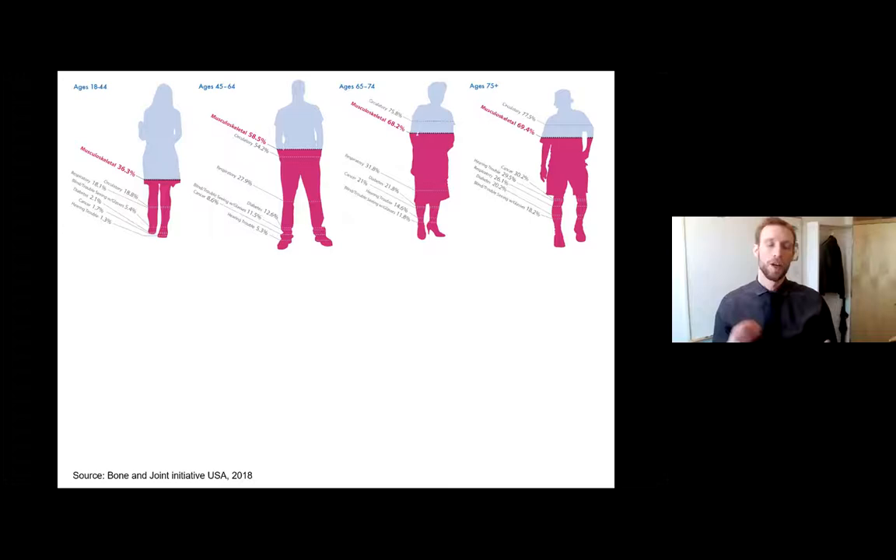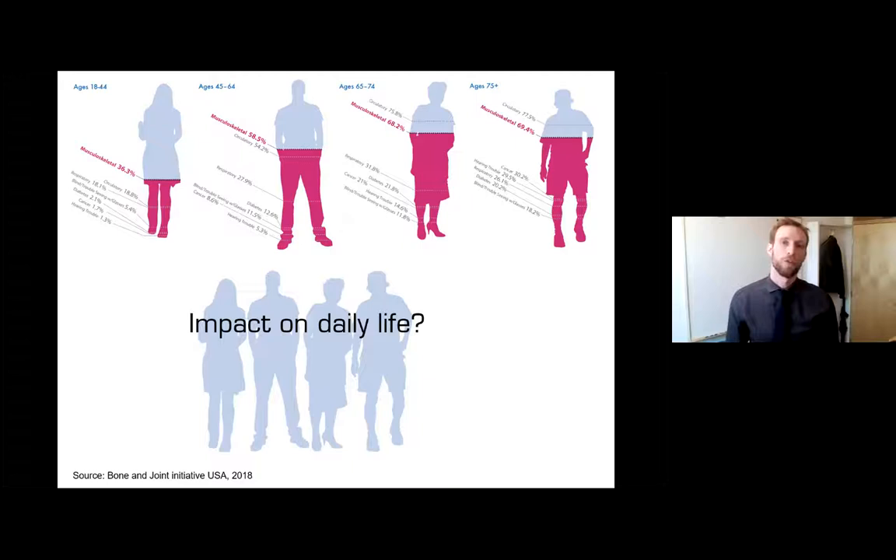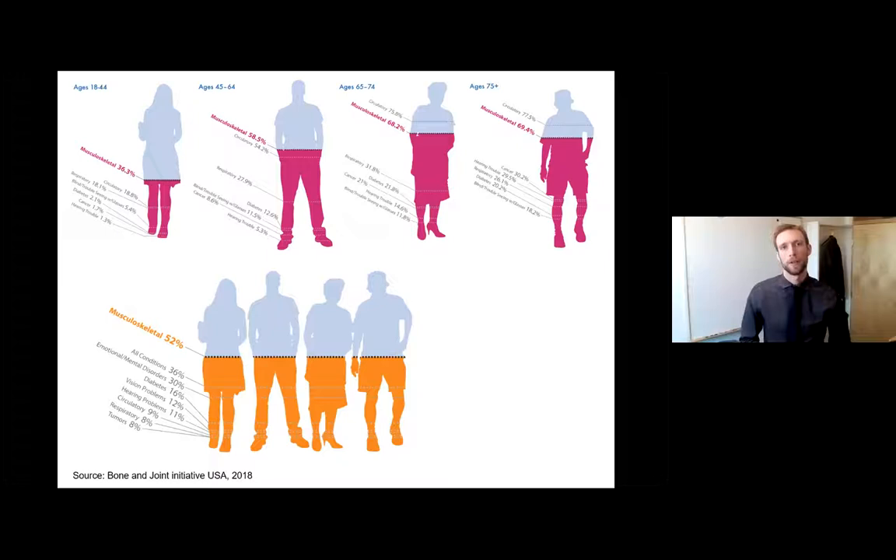A follow-up question asked people who reported a medical condition: 'Do you feel that your medical condition has an impact on your daily life?' On average, about one out of three reported a negative impact. But if you looked at the musculoskeletal group, these numbers were way higher — a big group reports a negative effect. So no doubt we're looking at a group of people that is large and has real negative effects on their ability to lead the life they want.